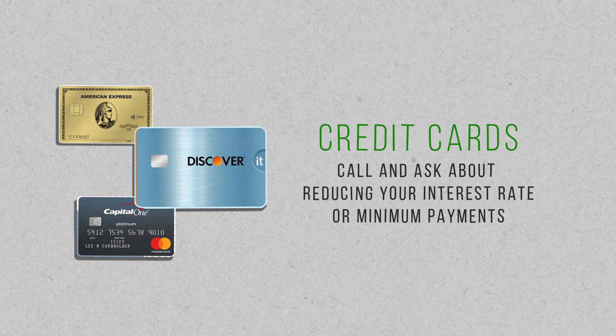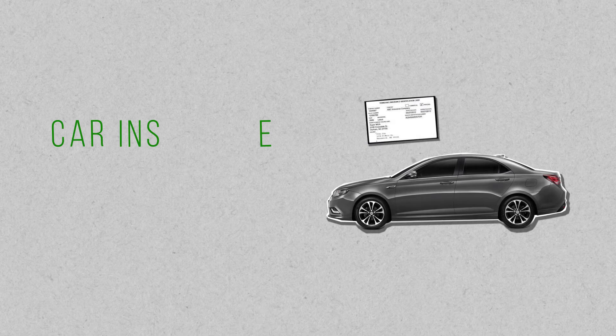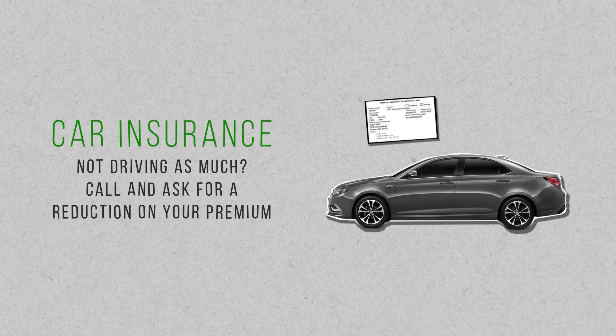If you have credit card payments, you can call your credit card company and ask for a reduction in your interest rate or in your monthly minimum payments. Tell them you just can't afford the payments right now because of the pandemic and ask what they can do for you. If you have car insurance and aren't really driving anywhere due to stay-at-home restrictions, call your car insurance company and let them know. They might be willing to reduce your monthly premium since you're not on the road as much.